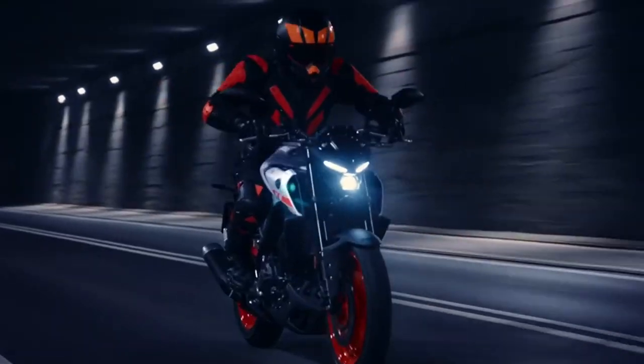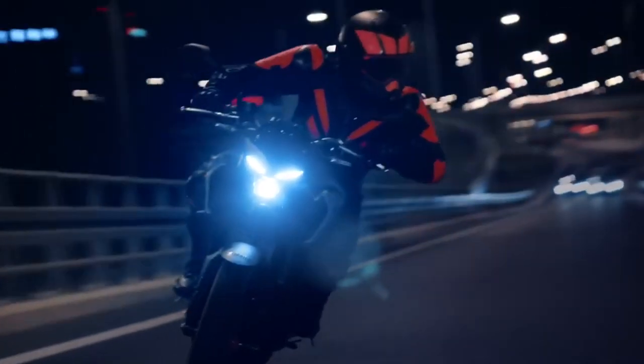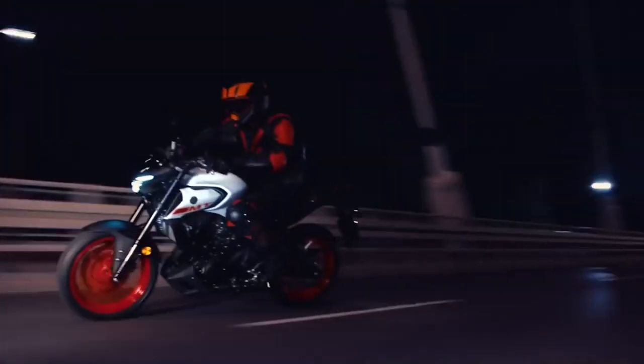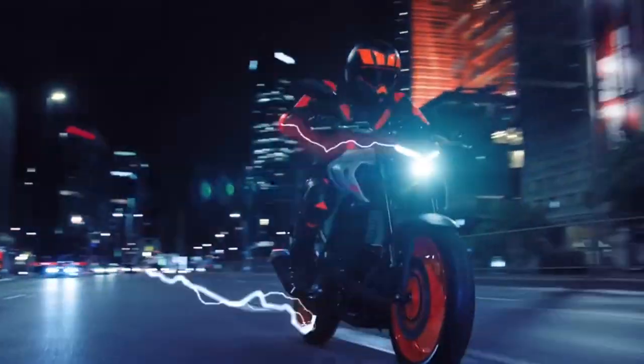The fuel tank capacity is 14 litres. The mileage is around 25 to 30 km/l, and the top speed is 170-plus km/h.